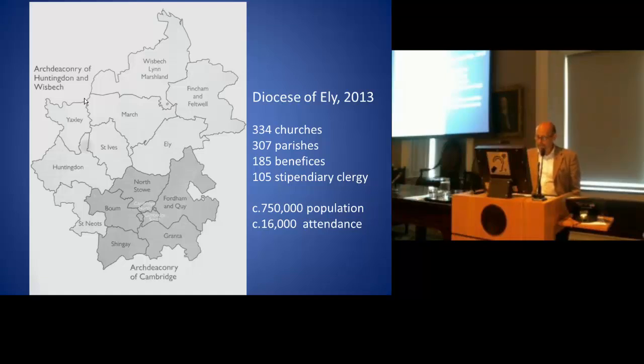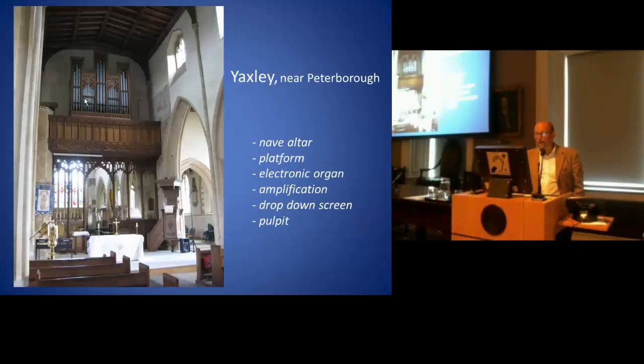Liturgically, the move to worship amongst the people has, as elsewhere, led to the introduction of nave altars — often, as here at Yaxley, in front of a chancel screen, which continues to be seen by congregations, quite correctly of course, as a barrier. It was precisely for this reason that a nave altar was introduced at Canterbury Cathedral in the early 1930s. It's not well known.